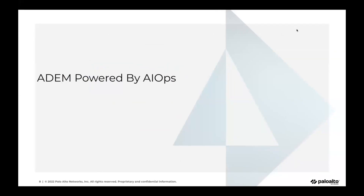Today I'm going to talk about AI-powered ADEM. We already had a product called ADEM where we covered some of the visibility challenges, and now I'm going to focus primarily on the AIOps part of our product.